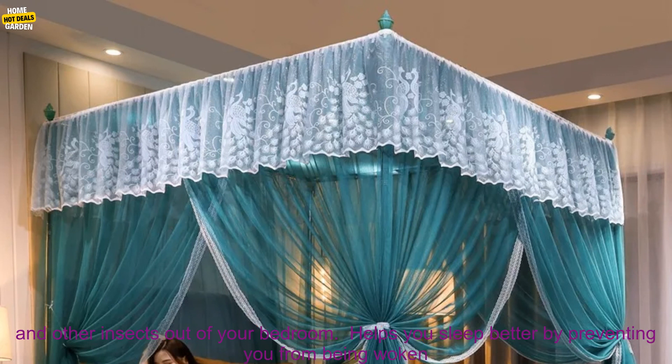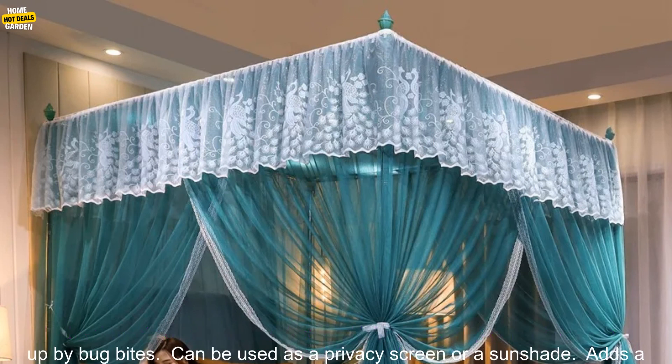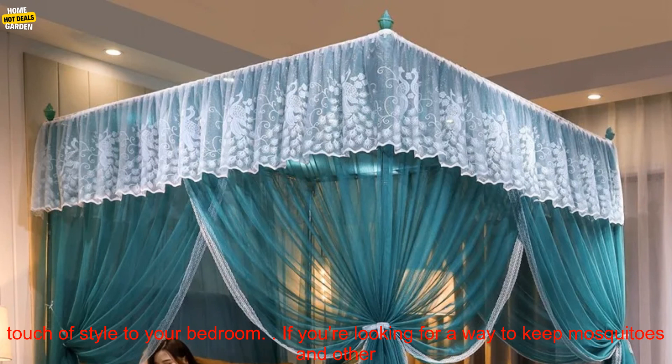Here are some of the benefits of using a mosquito net: it keeps mosquitoes and other insects out of your bedroom, helps you sleep better by preventing you from being woken up by bug bites, can be used as a privacy screen or a sunshade, and it adds a touch of style to your bedroom.